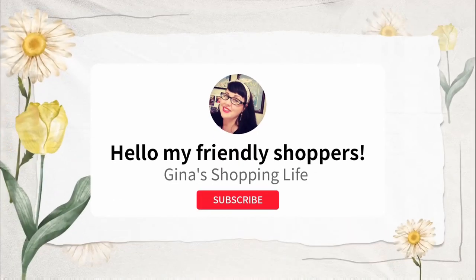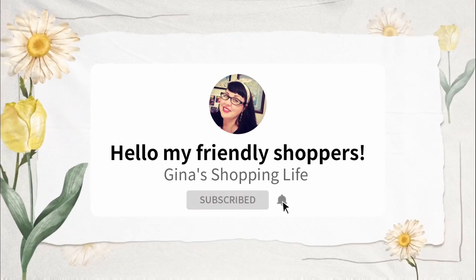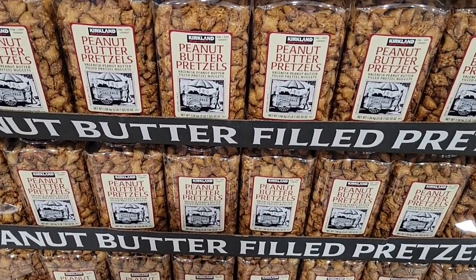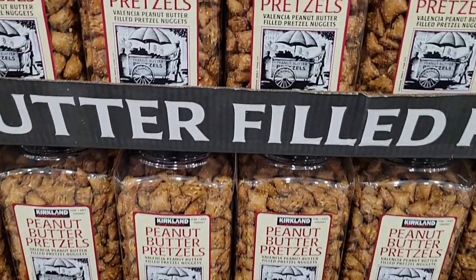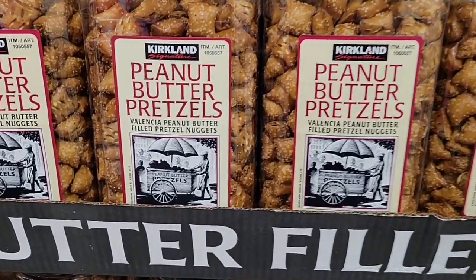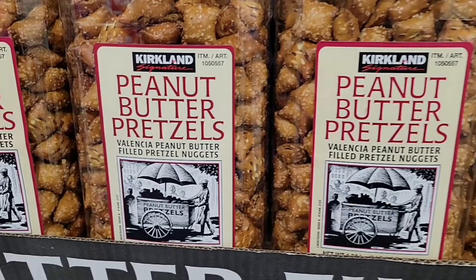Well hello my friendly shoppers and welcome back. This is Gina and we are back shopping at Costco. We haven't done this video for a while. We're going to show all the great items from Kirkland Signature. The Kirkland brand is such a good brand here at Costco.